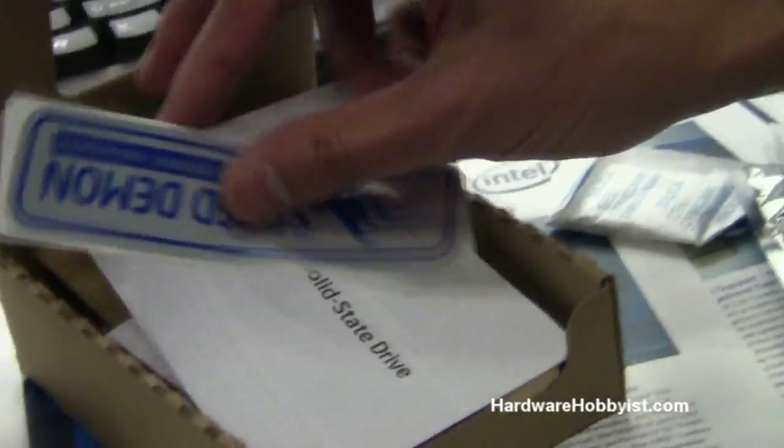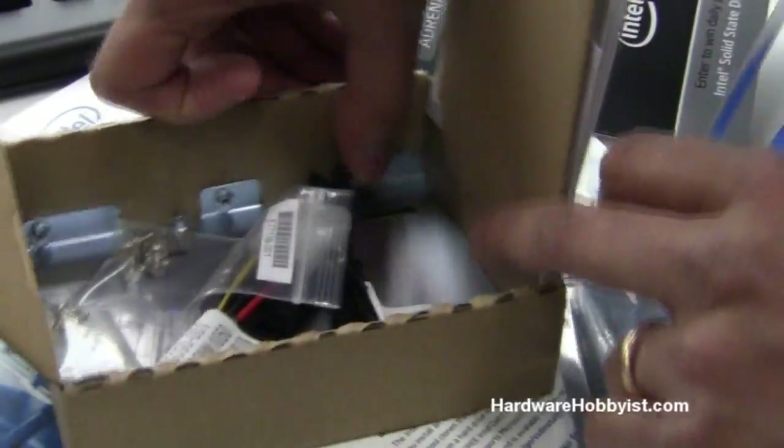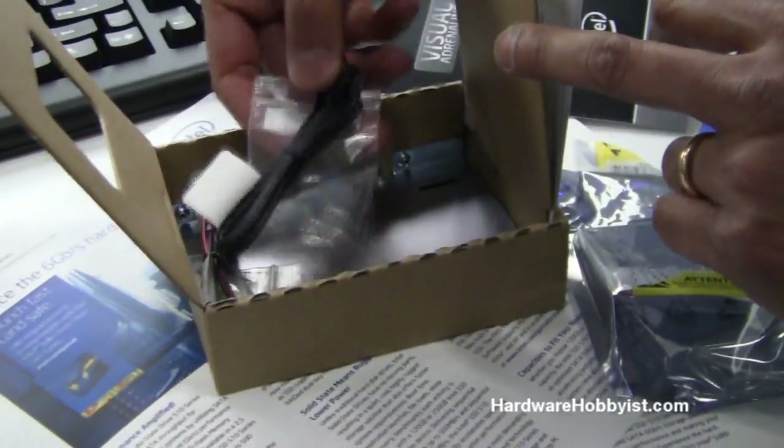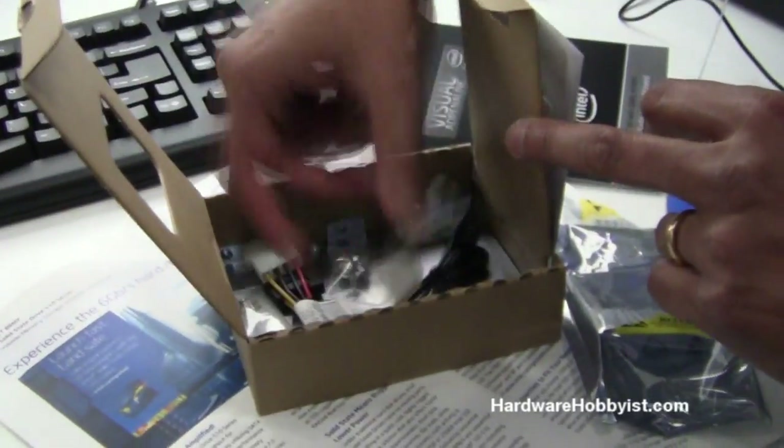You guys provide a pretty cool sticker — Speed Demon. We've got a full kit in there, and you have the adapters included as well? Absolutely. We have a bay adapter for your desktop, a power cable, and a data cable — everything you need.